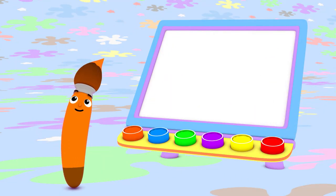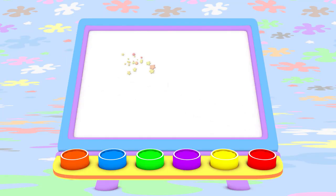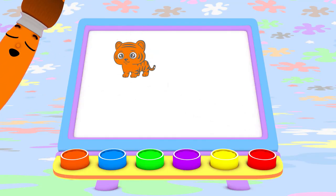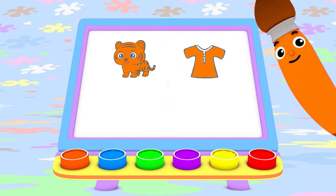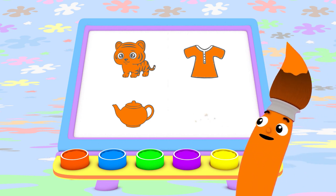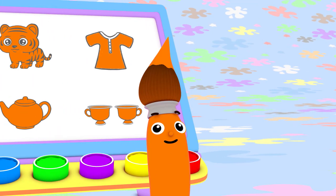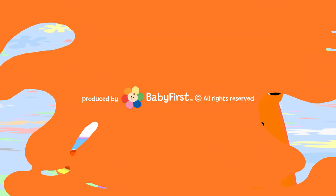Tea time! Today I painted with orange. I made a roaring orange tiger, an orange shirt with buttons, a pretty orange teapot, and matching orange teacups! I bet you can find something orange to paint today too! I love color, oh yes I do! I love them all! Do you love colors too? Bye-bye!